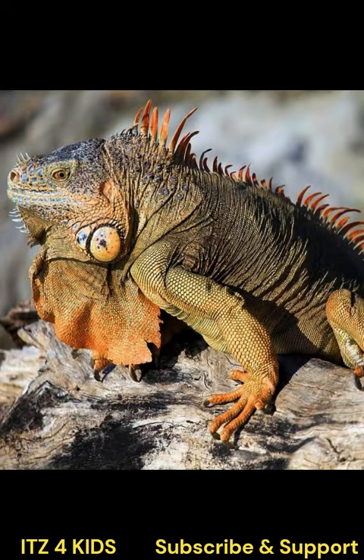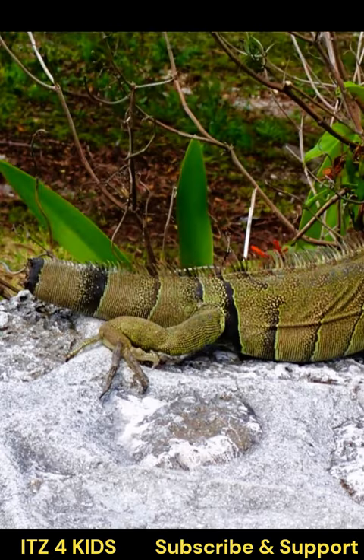Iguanas are cold-blooded reptiles and rely on external sources of heat to regulate their body temperature. They bask in the sun to warm up and retreat to shade to cool down.